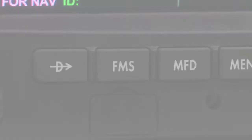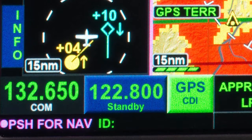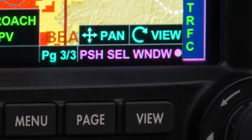Bezel keys, knobs, and an interactive touch screen make it easy to tune radios, make selections, and enter data in different ways.